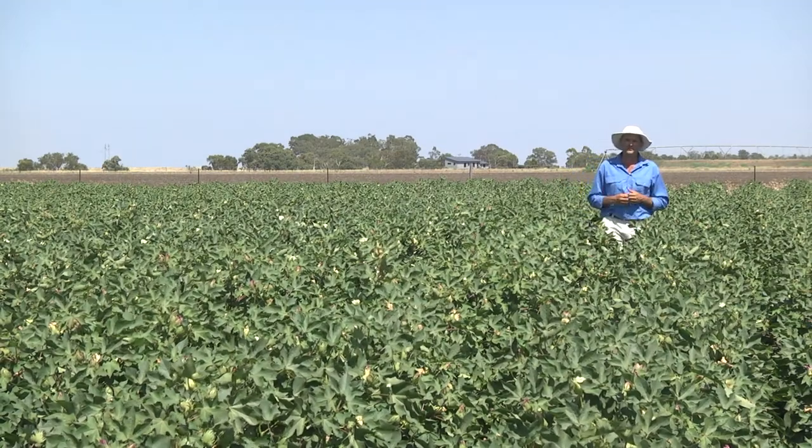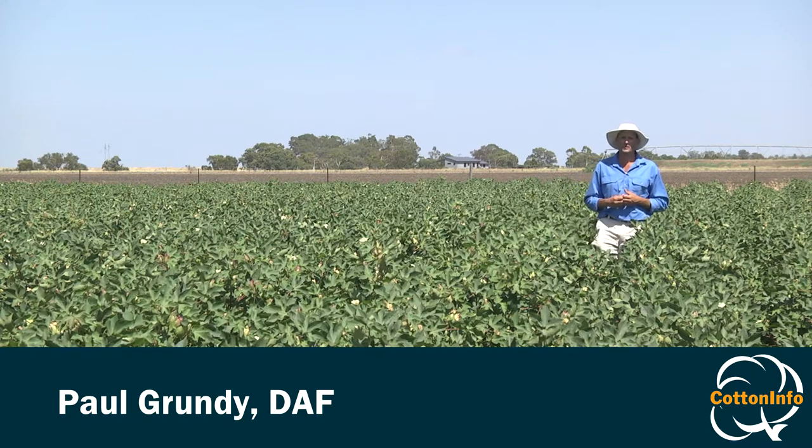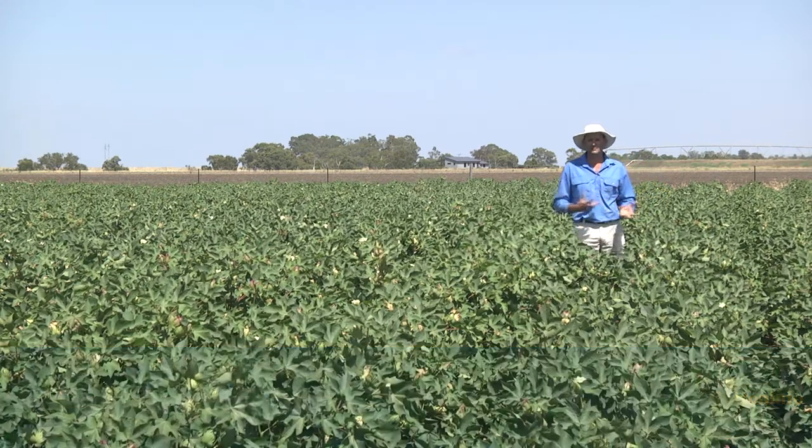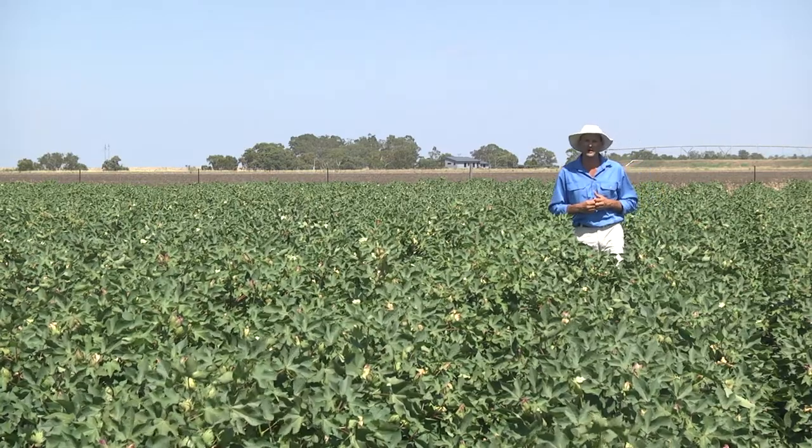Silverleaf whitefly has become a major pest of cotton. Since the first outbreak of this insect in Emerald in central Queensland in 2001, it subsequently spread throughout the industry and now commonly occurs as far south as Griffith in New South Wales.